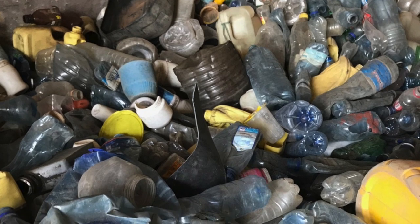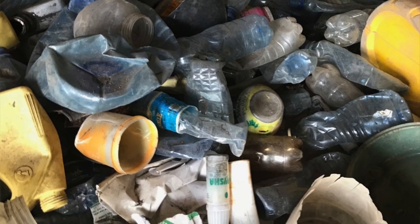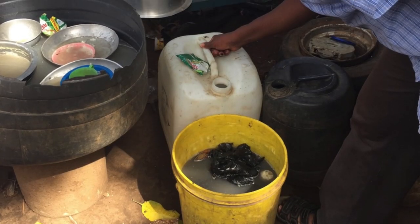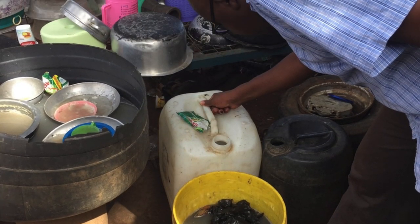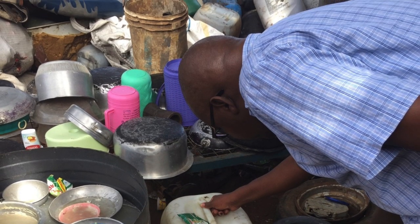A lot of times when people do these studies and they're looking for productive containers for Aedes, they focus on the container type. But what we actually found is that the purpose of the water in the container is really, really important. No-purpose water — water that's just rainwater collected in uncovered buckets or drums or small containers — actually produces more than half of our mosquitoes. If we can get rid of no-purpose water, we can get rid of a lot of disease risk.